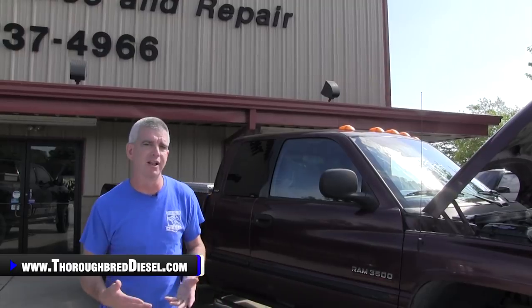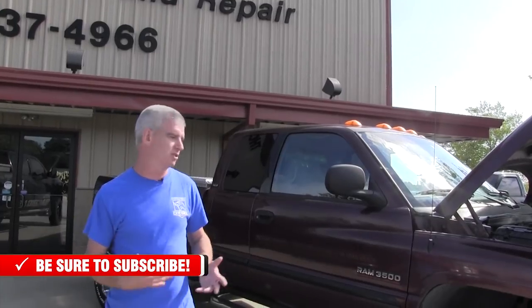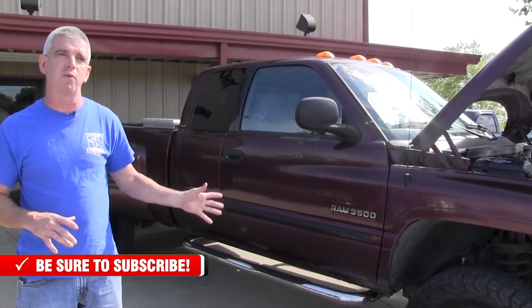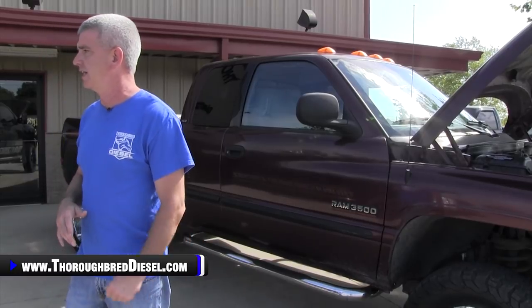Another thing you want to look at is rust. Rust, especially in northern states, is a very relevant issue. When rust starts, especially on the undercarriage, it's not going to stop — you can slow it down with some aftermarket products, but you're really not going to stop it. So if you're going to keep this truck for a long time, understand that you're going to be doing a lot of work to it in the future. If it's got a lot of rust on it, all the bolts are going to break, and you've got to take all of that into consideration.